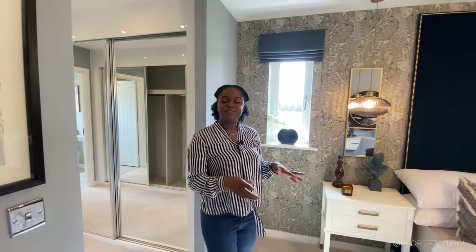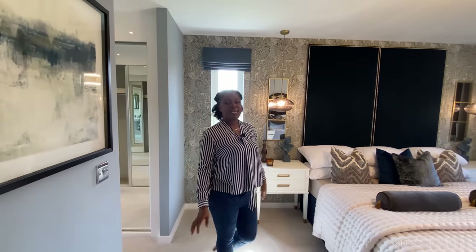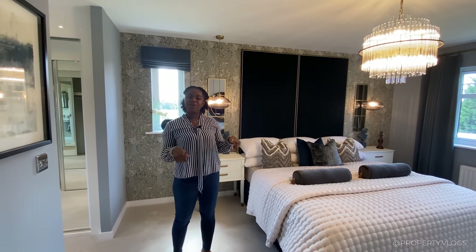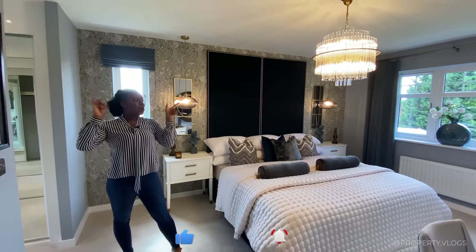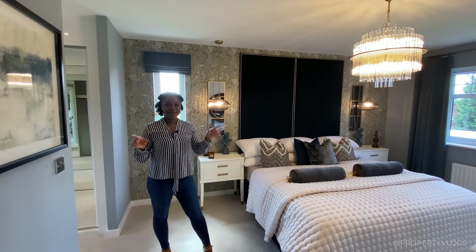That concludes the tour of the Oxford. Thank you so much for coming along. If you spotted something we missed, leave it in the comments below. Subscribe so you get notified when the next video pops up, and click one of the videos on screen to see another Miller Homes tour right now.